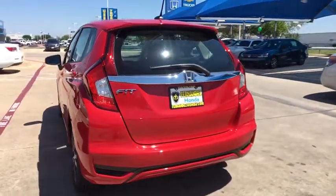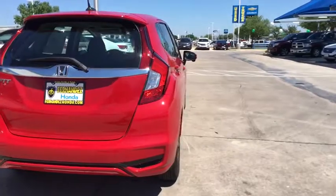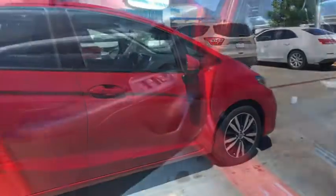Here are some of this vehicle's great options: traction control, dual airbags, power steering, alloy wheels, electronic stability control, power windows, fog lights, rear window defroster, trip computer, security system, brake assist.